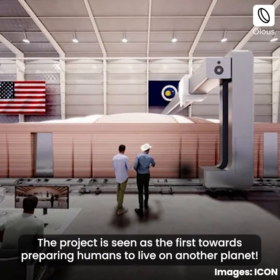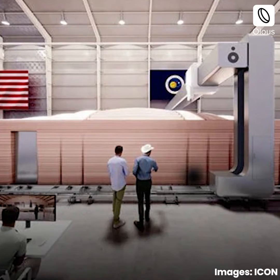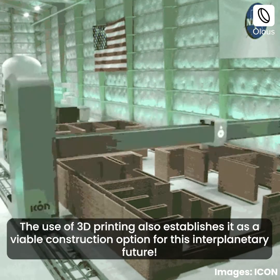The project is seen as the first step towards preparing humans to live on another planet. The use of 3D printing also establishes it as a viable construction option for this interplanetary future.